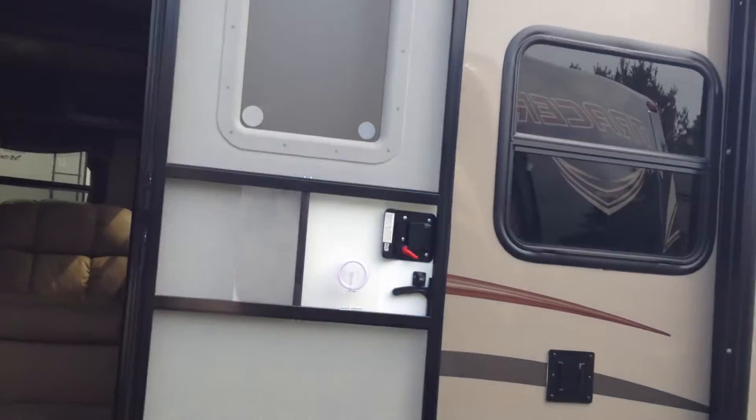This is the 2015 Tracer 2750 available at Campkins RV Center in Whitby, Ontario. We are just north on Highway 12, just north of Thixon Road. We say it's worth the hurdle to myrtle — come on in!